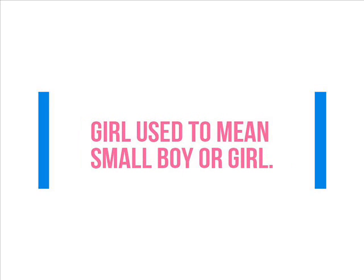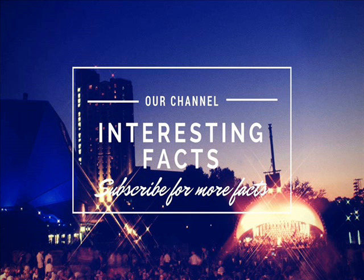Number 10: "Girl" used to mean small boy or girl. The word "girl" was not initially used to refer to a specific gender — it used to mean child or young person regardless of gender. If you like this video, please like and comment below. If you want to see more interesting videos, please subscribe. See you again in another video.